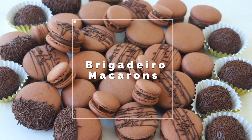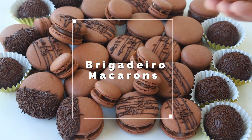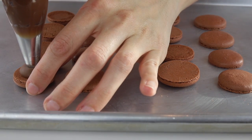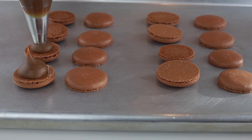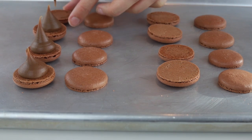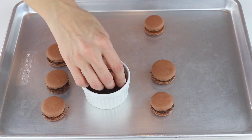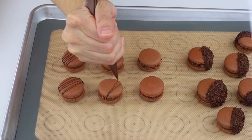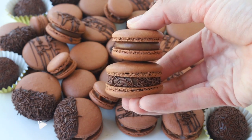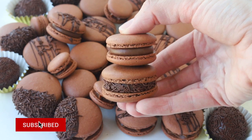Hello friends, today I'm going to teach you how to make delicious brigadeiro macarons. These are definitely one of my top five favorite fillings. The brigadeiro macarons have a chocolate macaron shell and a fudgy brigadeiro filling. This filling is shelf stable for at least a couple of days, complying with cottage food laws for most states, and it doesn't melt at high temperatures either.